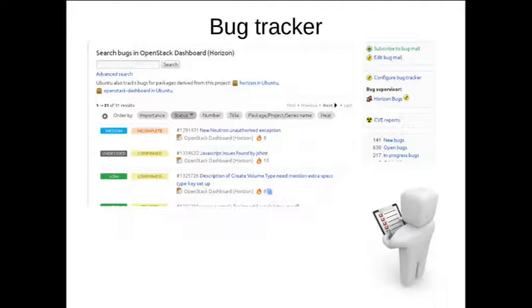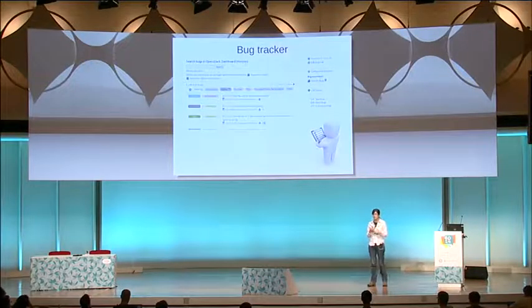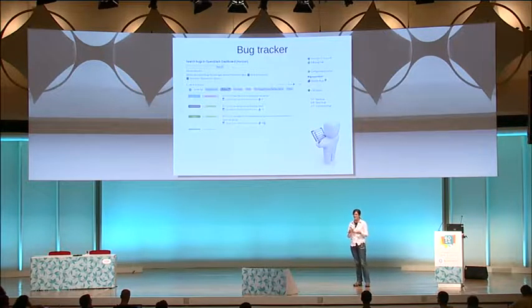For a first contribution to a project, having a very small contribution is good because you have a lot of other things to learn. And before you come with seven new features that refactor the entire project, you also need to build a bit of trust with the existing community and pick up conventions that aren't necessarily documented anywhere.